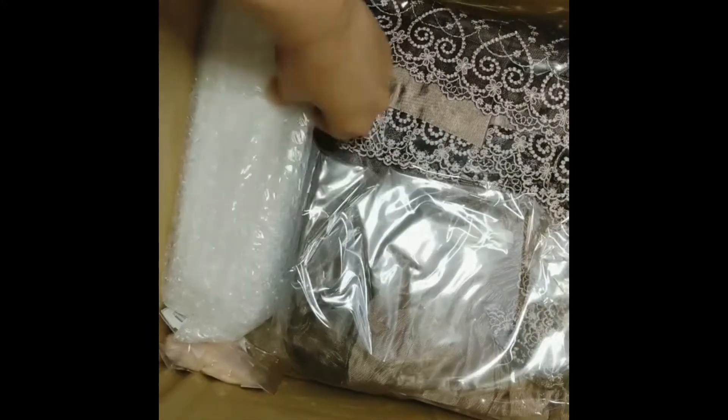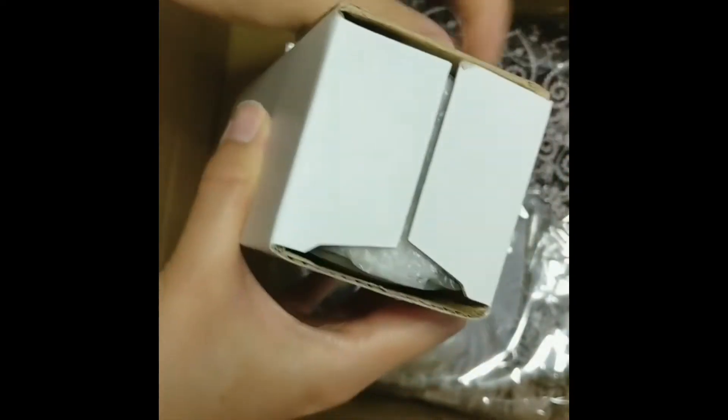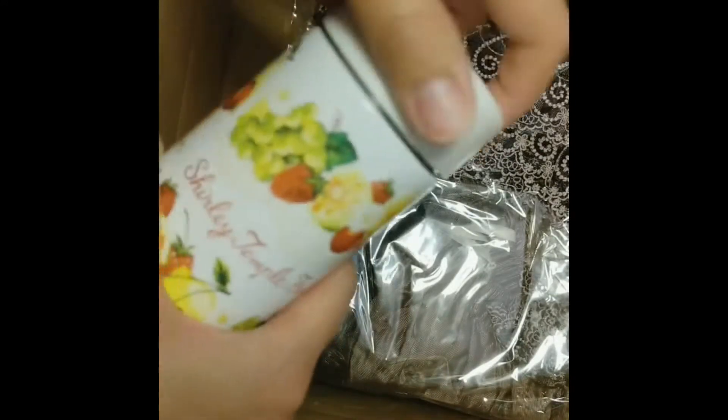And then this next thing is covered in lots and lots of bubble wrap. Oh yes, some more Shirley Temple cute stuff — I think this is a little water bottle or water canister. It's quite small, but I don't drink that much water so maybe it's the right size after all. Very cute, I love these little novelty items.